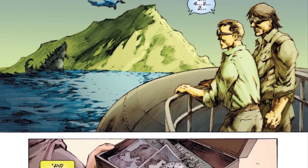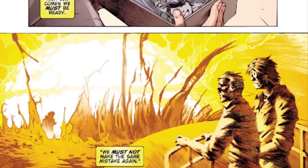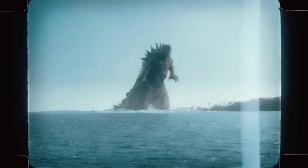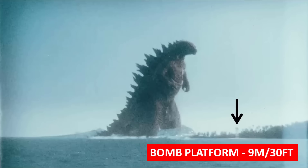Godzilla here was supposed to be chasing the Shinomura Titan to the islands, and both of them were lured in to be killed — but that story has now been retconned, for better or for worse, we shall see. Anyway, here in this scene, we have Godzilla roaring, and just beneath him on the beach was the same bomb platform.